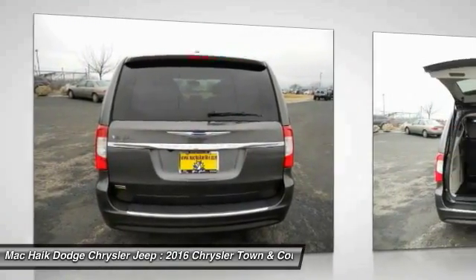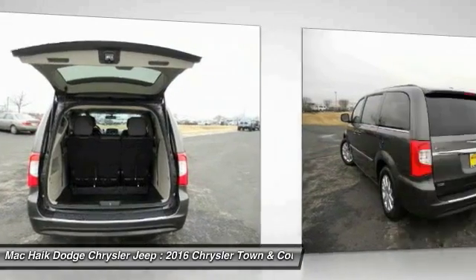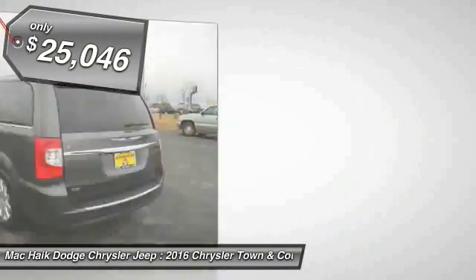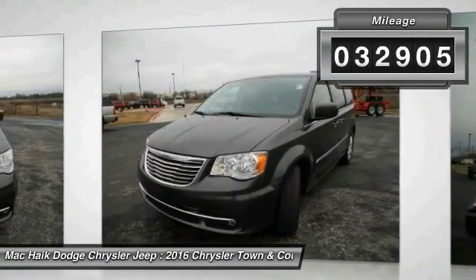Seat seven comfortably and choose from Stow 'n Go seating or the innovative Swivel 'n Go seating, and is priced below $30,000. This vehicle has less than 35,000 miles.